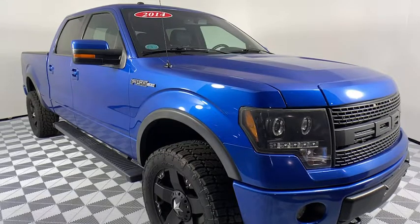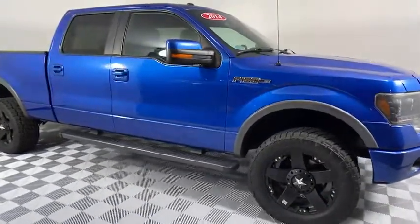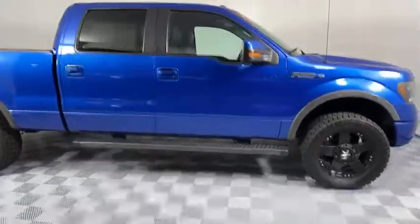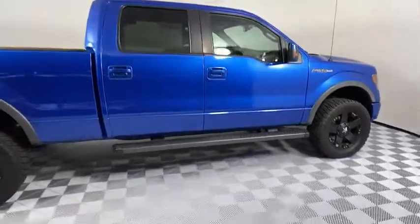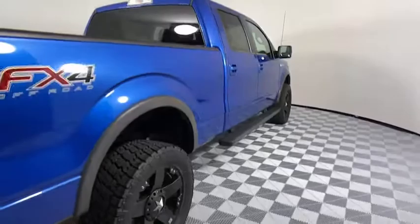Your next car could be the 2014 Ford F-150. This vehicle is an outstanding buy with fewer than 90,000 miles on the odometer. Enjoy a new level of ease and confidence whether at work or play when you're in this F-150.